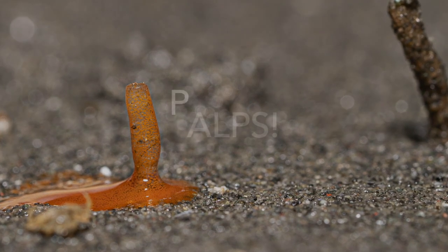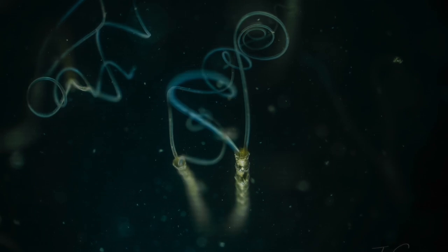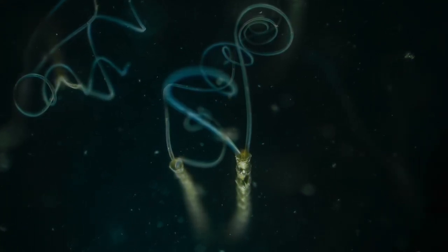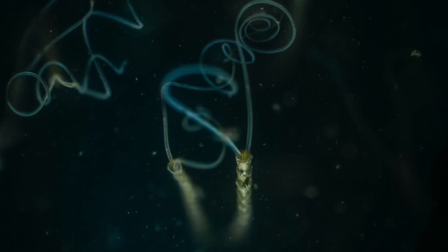These worms have two elegant-looking palps that they extend out of their tubes to help them remove waste and keep debris from blocking their tube up. I recently witnessed hundreds of these worms all waving their palps around at once.